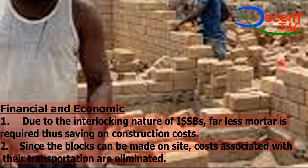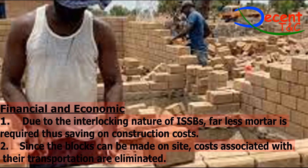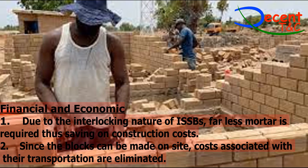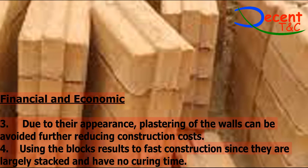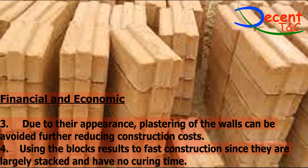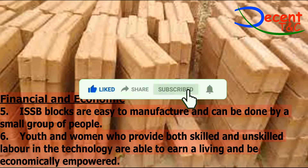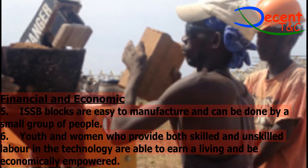Financial and economic advantages: 1. Due to the interlocking nature of ISSBs, far less mortar is required, thus saving on construction costs. 2. Since the blocks can be made on site, costs associated with their transportation are eliminated. 3. Due to their appearance, plastering of the walls can be avoided, further reducing construction costs. 4. Using the blocks results in fast construction since they are largely stacked and have no curing time. 5. ISSB blocks are easy to manufacture and can be done by a small group of people. 6. Youth and women who provide both skilled and unskilled labor in the technology are able to earn a living and be economically empowered.